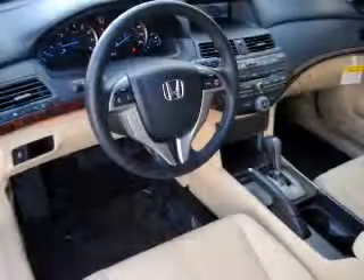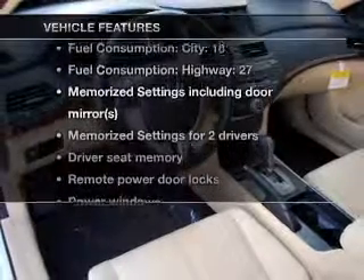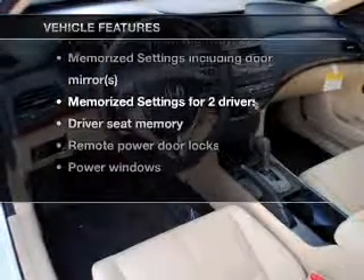Let the sun shine in with the sunroof. Pamper yourself with memory settings. And with these notable features, you won't want to miss out on the opportunity to own this amazing ride.